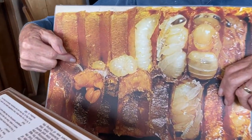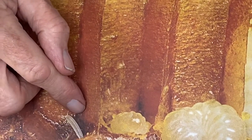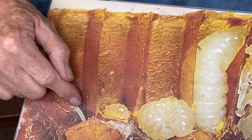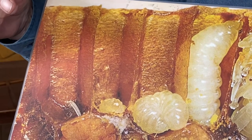Here you're looking at a freshly laid egg — I'm gonna zoom in on that. The queen has a long abdomen, long enough to reach down inside the cell, and she lays one egg. Three days later, if you look in there, this will have fallen over and it's hatched.